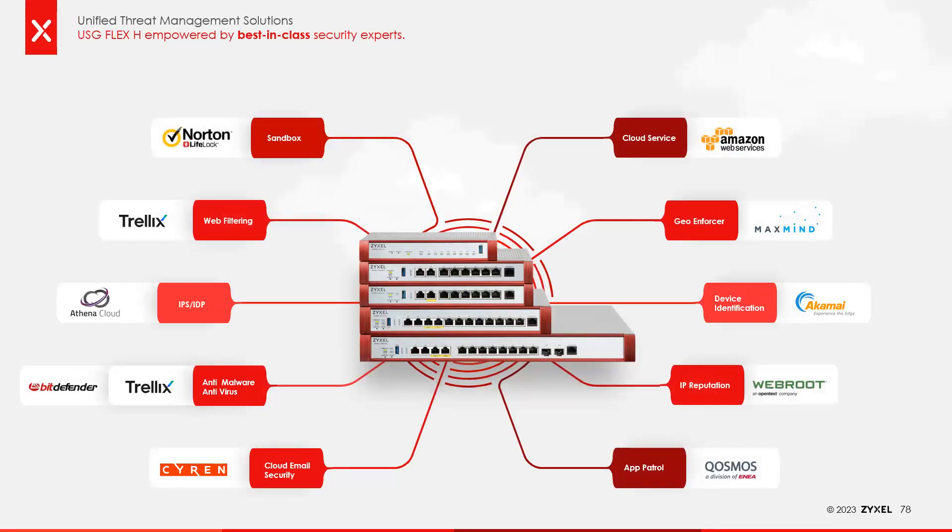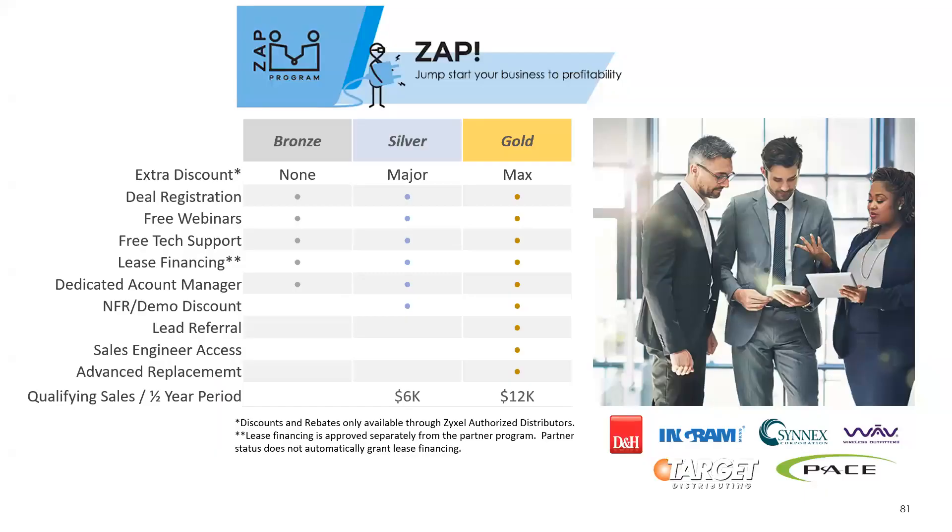Some of the technologies that empower our H-class and USG Flex products include Norton, Trellix, Bitdefender, Sirens, and IP reputation provided by WebRoot. We utilize their technologies — what they do best — and put it into our products quickly and effectively. I didn't give speeds and feeds, but you can check our data sheets for the H series on our website. It will push all the way up to 4 gigs of full UTM throughput on the high-end models, supporting multi-gig connectivity with 10 gig uplinks if needed for local access.